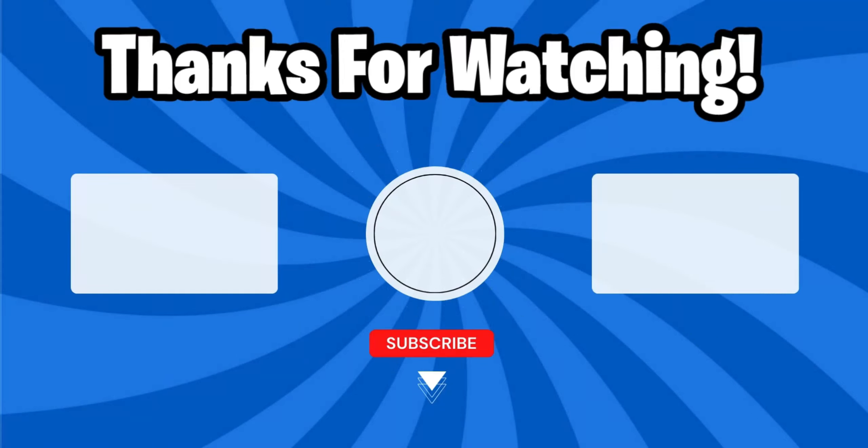I think we're gonna wrap up today's video here. Drop a like if you enjoyed — I would truly appreciate it. Make sure you subscribe and ring that notification bell so you never miss another upload. I'll see you all in the next one, peace!